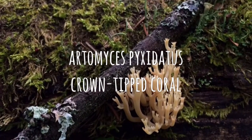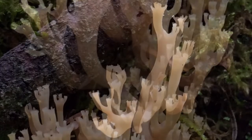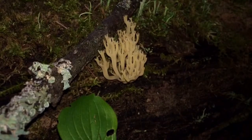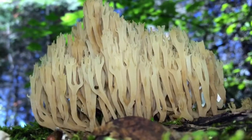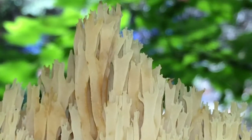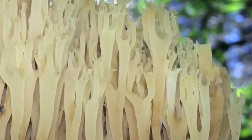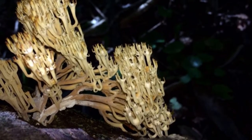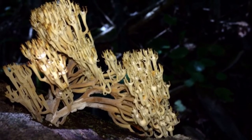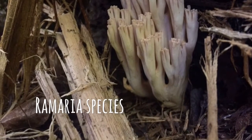Artomyces pyxidatus, the crown-tipped coral mushroom, is for the intermediate level forager. An enchanting mushroom which appears to belong somewhere in the sea but will grow terrestrially from decaying wood. The striking fruiting bodies have tiny crowns at the apex of the branches and begin to emerge in early summer. Potential look-alikes are vast and include species amongst the genus Ramaria.